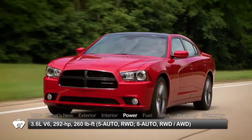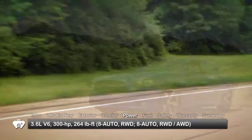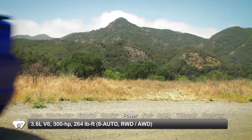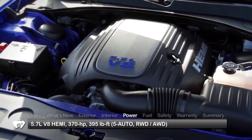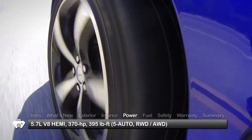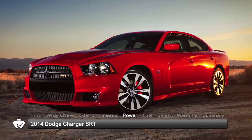The base engine for the Charger is a 292-horsepower 3.6-liter V6. Available upgrade packages boost V6 power to 300-horsepower. The RT moves up to a 370-horsepower 5.7-liter Hemi V8. Both engines are available with either rear-wheel or all-wheel drive. The Charger SRT is covered in a separate report.